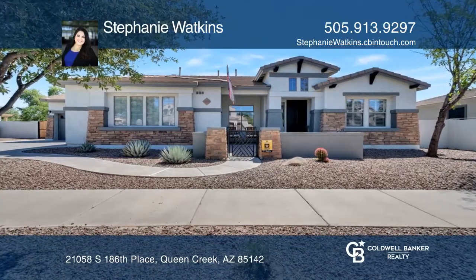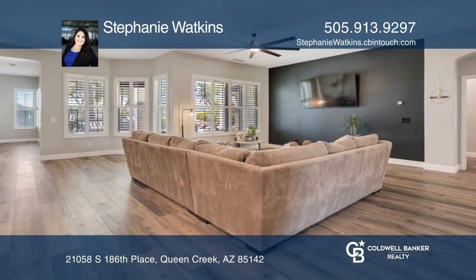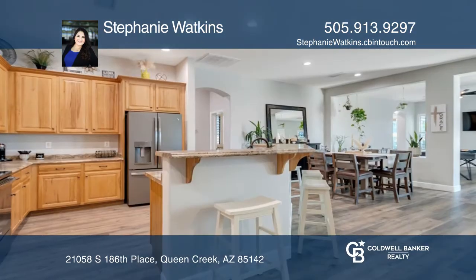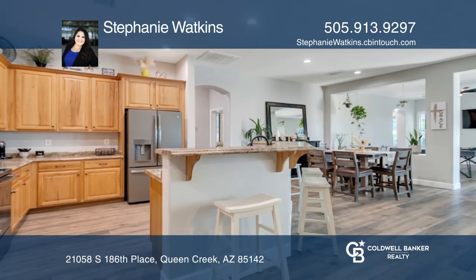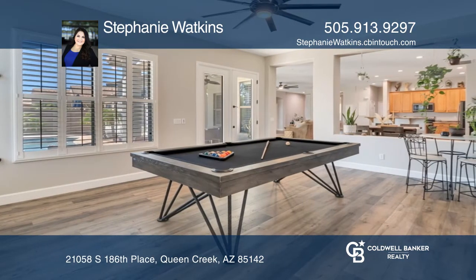This fantastic single-story in Sossaman Estates has it all. It features fresh paint inside and out, high ceilings, warm wall tones, neutral wood-like vinyl flooring, and plush carpet in the bedrooms.